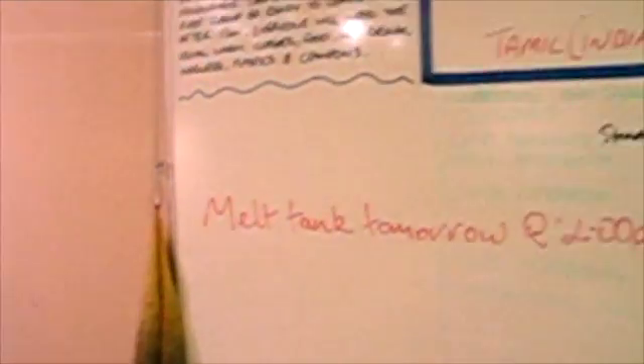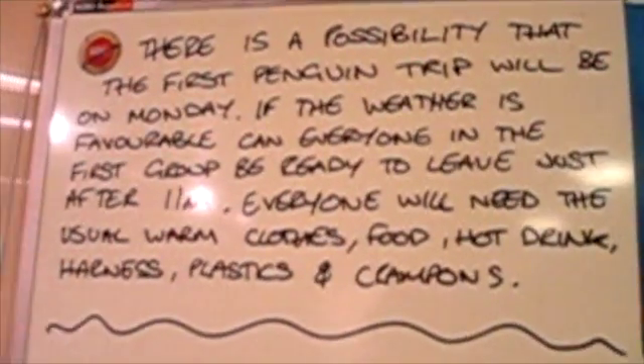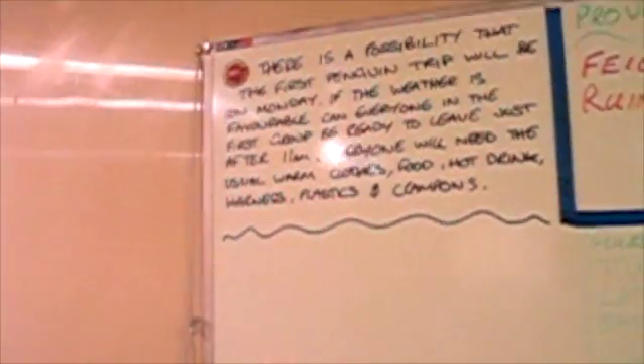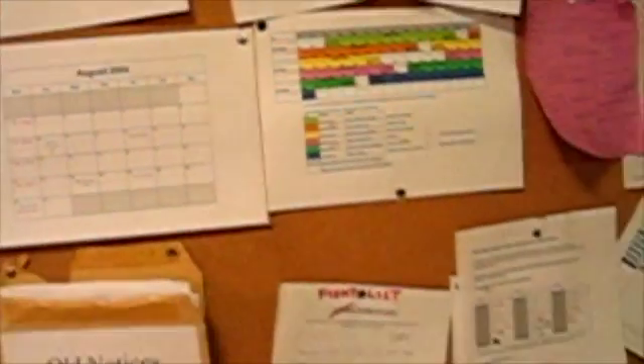Over here we've got our notice board where regular events and notices are posted. There's a notice saying we're about to try and embark on the penguin trips hopefully tomorrow if the weather is good, although it's looking like it might be too cold to get the snow cats started, so we may have to wait a bit longer. Then up here we have the gash rota, which is a clean-up rota — we swap around each day. I did it recently so I won't be on it for another 18 days or so. And there are more notices including our schedule for winter trips.